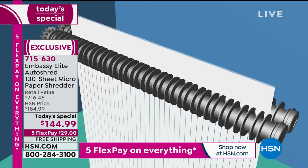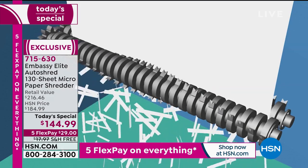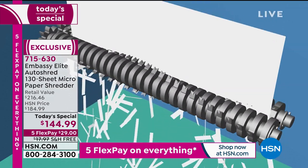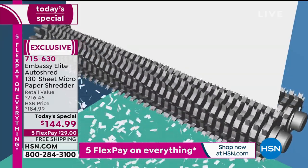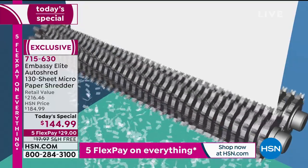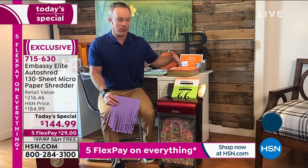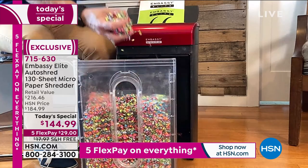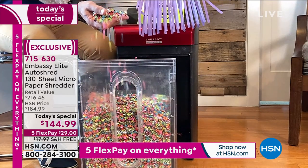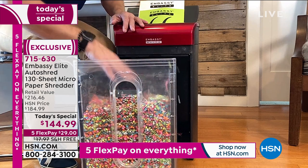Look at this evolution: this is strip cut technology — 30 shreds per page — from the 70s. You're trusting your identity to 40-year-old technology. Then you went to cross cut — finer, smaller — but they've figured it out; when it's someone's full-time job to put that puzzle together, they'll do it. Look at how the gears got bigger and the teeth multiplied. You're going to get that finer micro-cut shred, which is what we want at the end of the day — that's the Embassy difference.